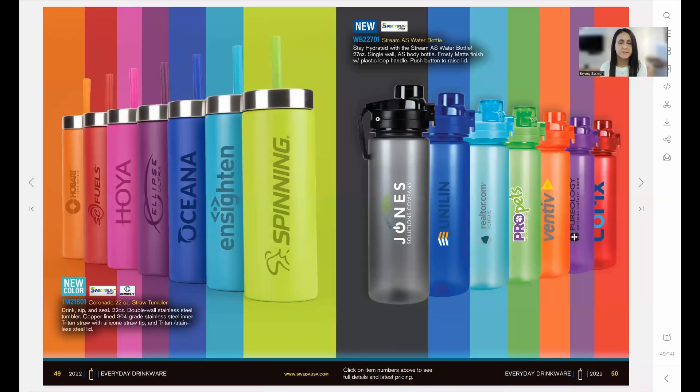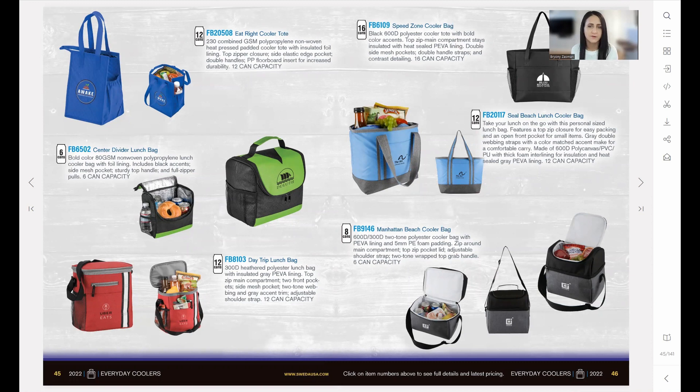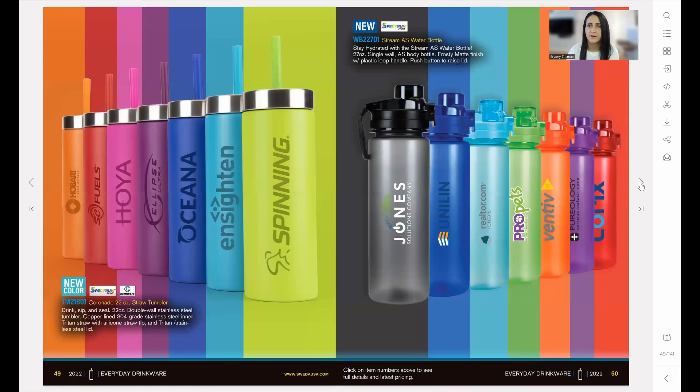Now it's taking me to that product inside the Sanmar catalog. This is a replica of the experience of having that print catalog open on your desk — you can browse backwards and forwards to see other products and pages. You also get a number of tools in our digital catalogs that you wouldn't have in a print catalog. There's a menu on the right-hand side with tools that are useful and relevant for our industry and distributors.